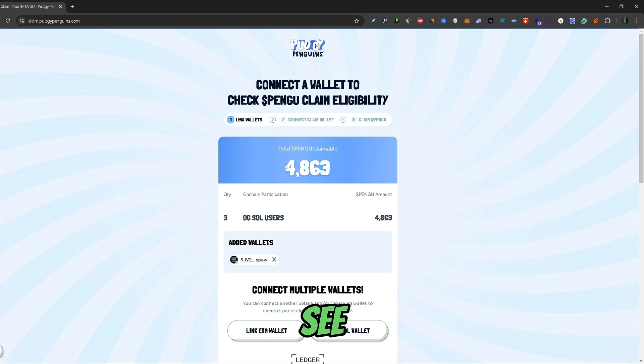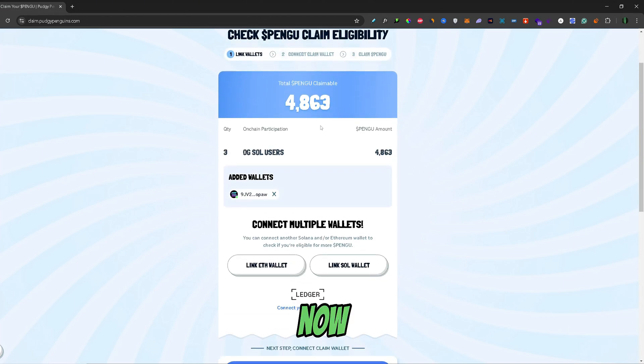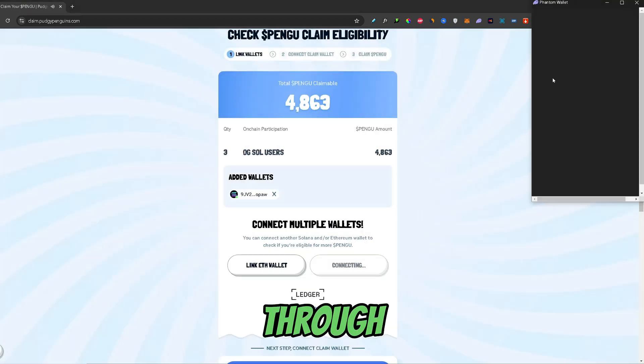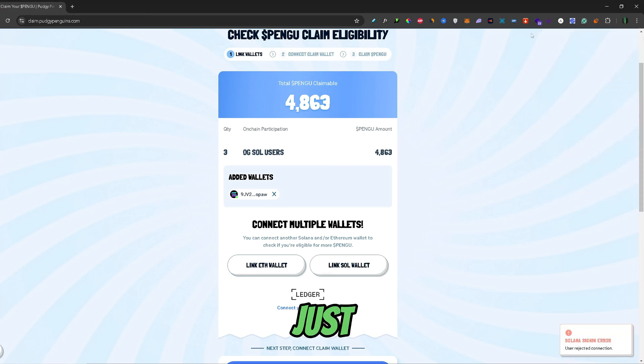Your wallet is now connected to the Pudgy Penguins airdrop website, and you will be able to see how many Pengu tokens you can claim. In this case, I can claim about 5,000 tokens. You can also link another wallet by pressing Link Sol Wallet again and going through the same process with another wallet.